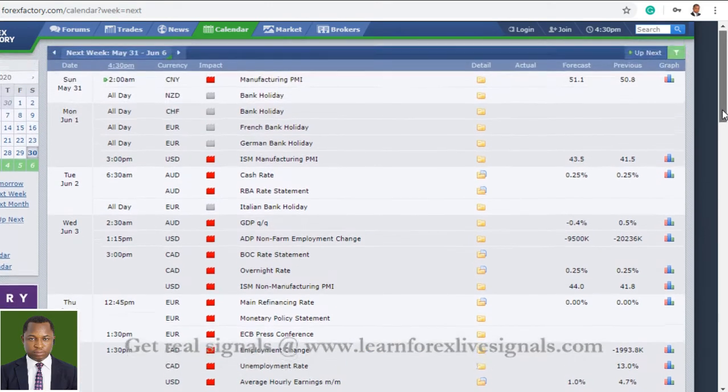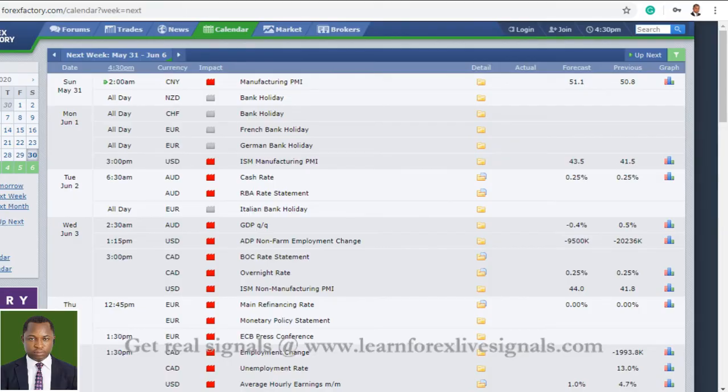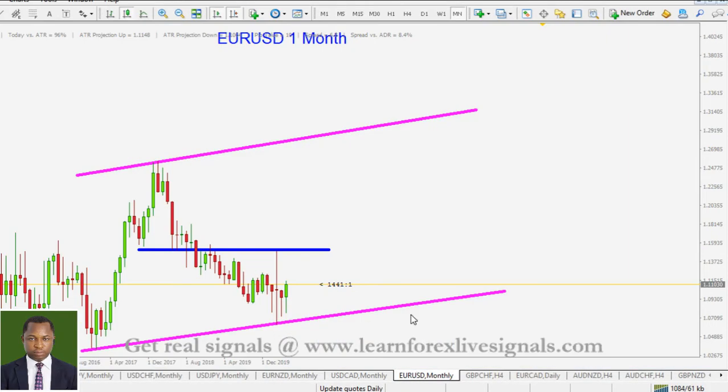Let's move into the charts and see a few pairs and our directional bias. The first one is the euro against the US dollar. This is the monthly timeframe. The monthly candles are now closed and a new month starts on Monday, so there is need for us to move into the monthly timeframe to see what actually went on. We had earlier analyzed the euro against the US dollar many times, and our proposed long-term directional bias is that we may be having a long-term channel.